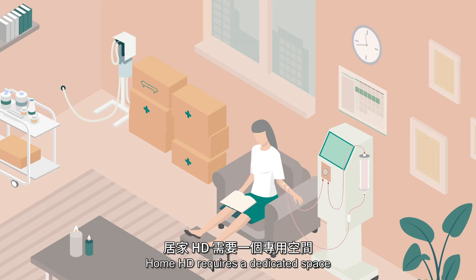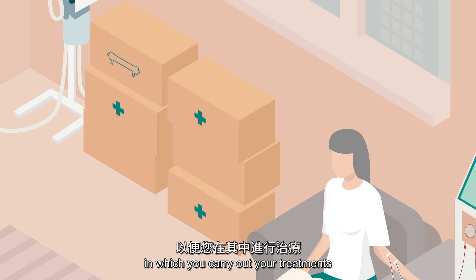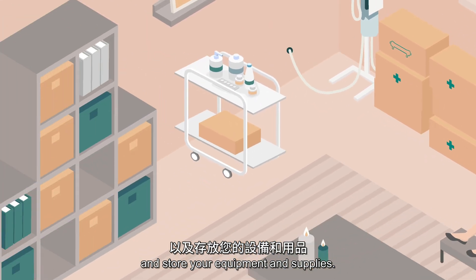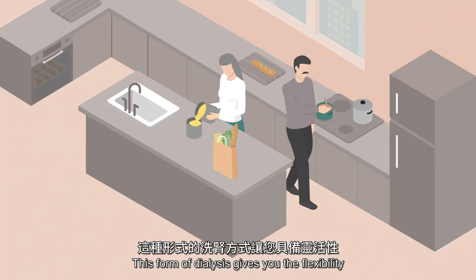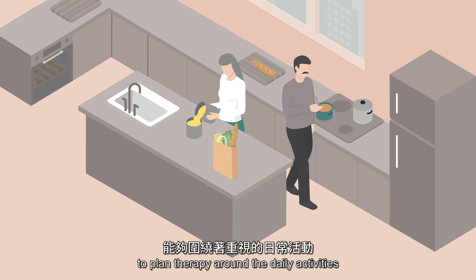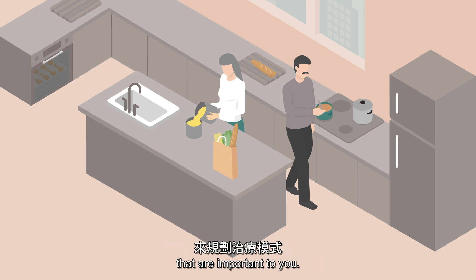Home HD requires a dedicated space in which you carry out your treatments and store your equipment and supplies. This form of dialysis gives you the flexibility to plan therapy around the daily activities that are important to you. Discuss with your healthcare team whether home HD may be right for you.